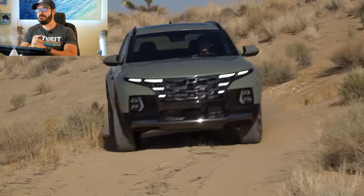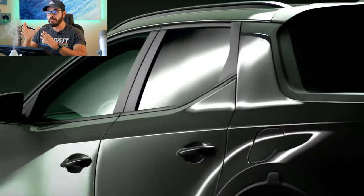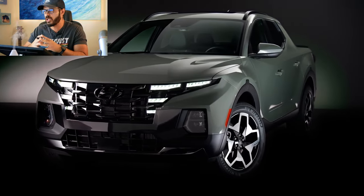It is time for another design battle — the showdown of the unibody truck. In the red corner we have the 2022 Hyundai Santa Cruz, powered by a 2.5 liter turbocharged four-cylinder engine cranking out 277 horsepower and an impressive 311 pound-feet of torque, giving the Santa Cruz a 0-60 time of six seconds flat.